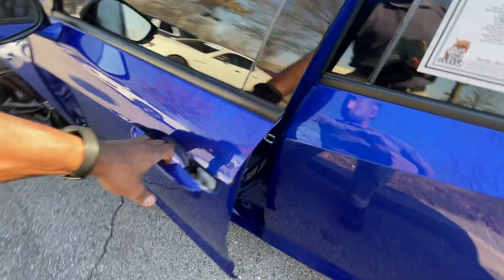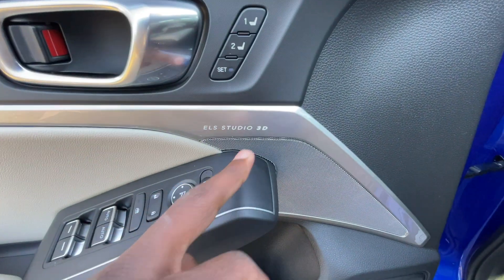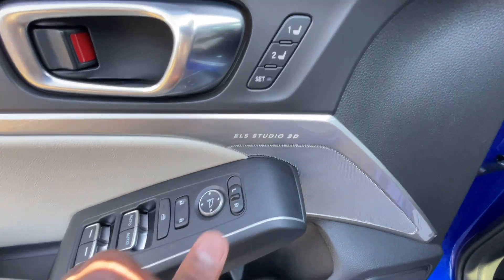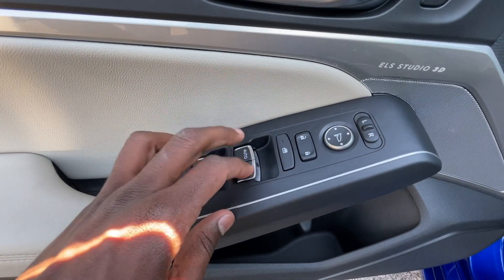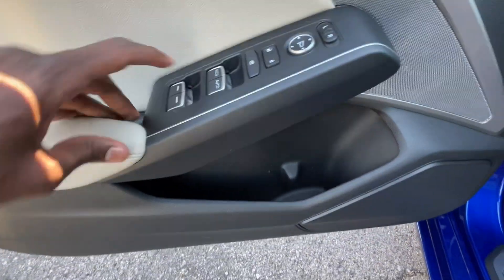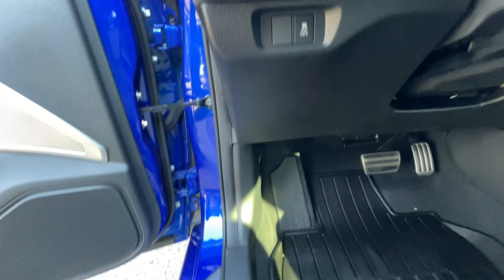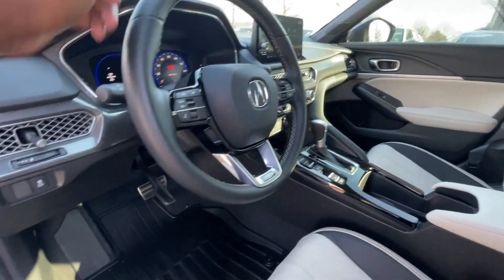Passive keyless entry on the front doors, and we do have our memory seat controls here. We get the ELS Studio 3D 16-speaker sound system, power mirror controls, power door locks, one-touch automatic up and down windows for the front, regular power windows for the back, and a traction control toggle. You can open the hood right there, and there's also a release for the steering wheel — you can tilt and telescope that.